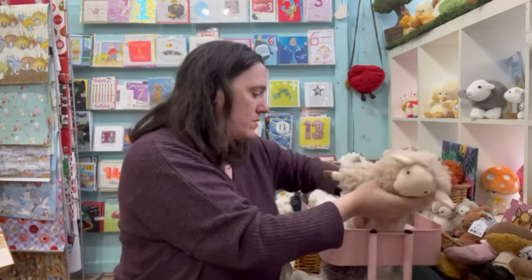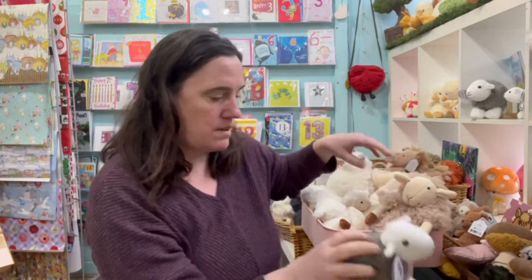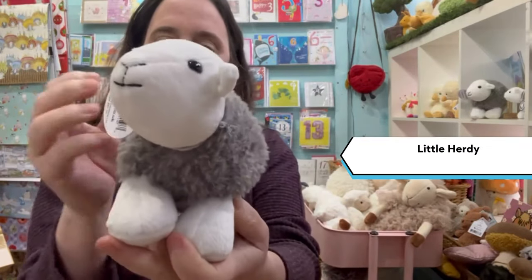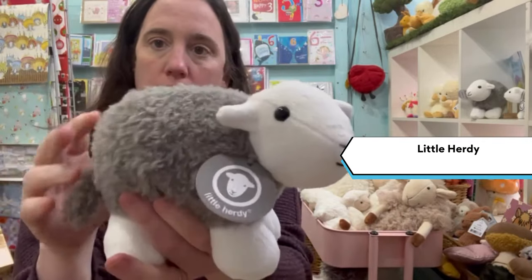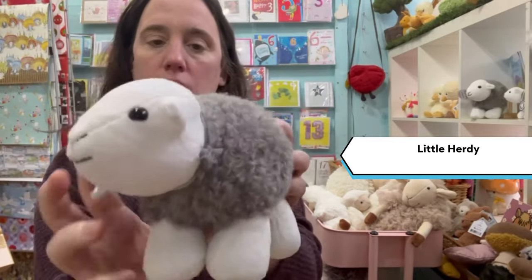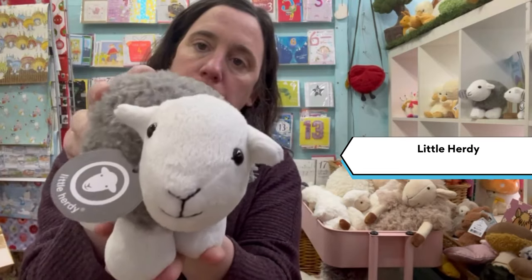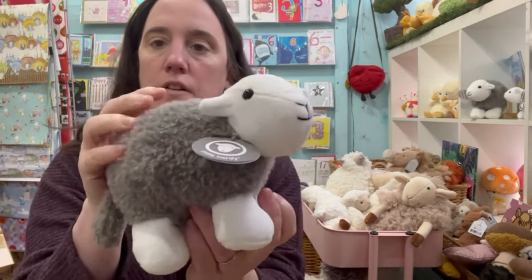I also wanted to show you the Herdy sheep. These are based on the Herdwick sheep and they're a Lake District company — they make beautiful quality sheep. This one again is suitable for 12 months because of the fur.